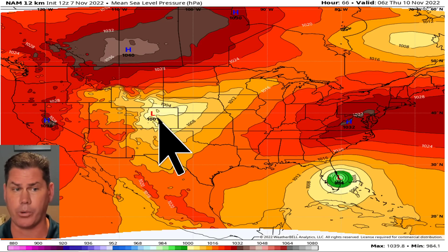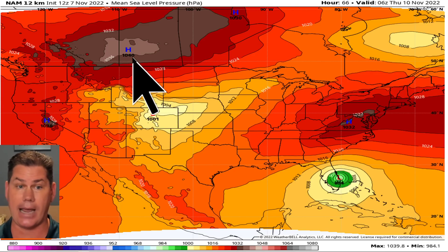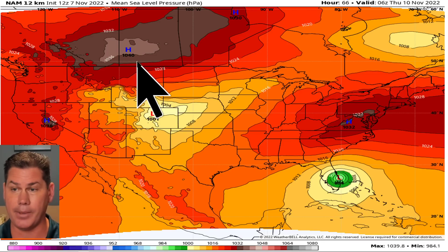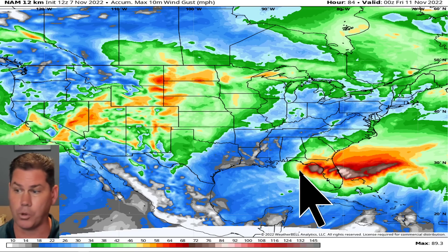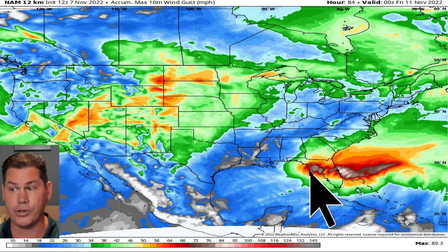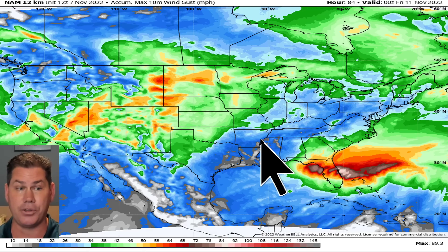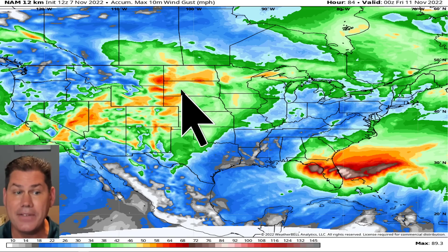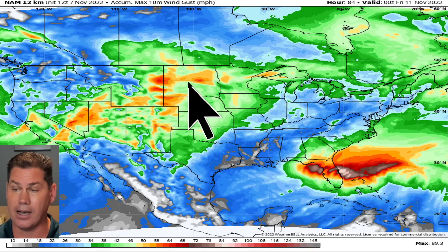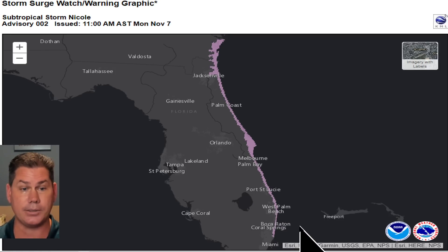We've got a low pressure center tracking over Wyoming that's going to filter northeast, and then the arctic high really starts to deepen — we're talking 1030 to 1040 millibars — that's some true arctic air pressing southward. Looking at the wind field, there's the wind swath going into Florida. The storm could possibly re-emerge into the Gulf of Mexico but won't last long as it starts to feel the effects of the cold front by Thursday-Friday. We'll also be talking heavy snow and blizzard-like conditions for a good chunk of the Dakotas getting into Minnesota.